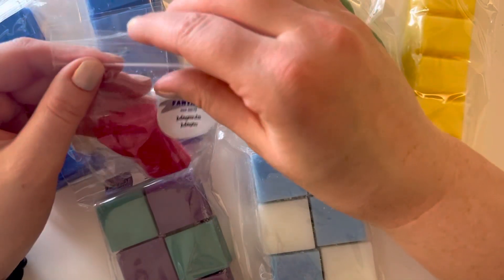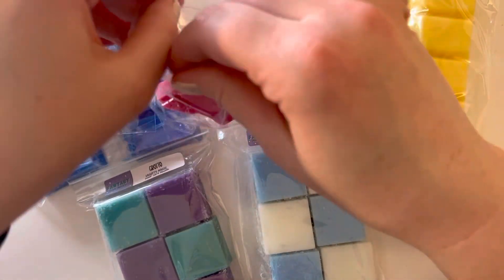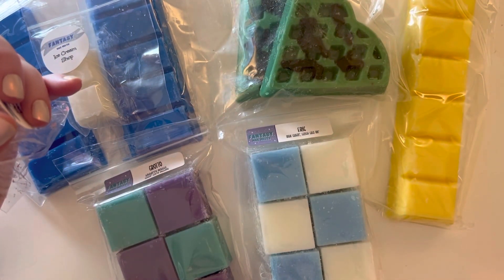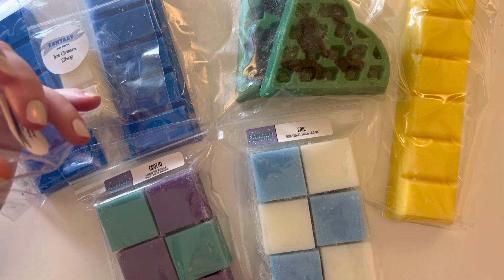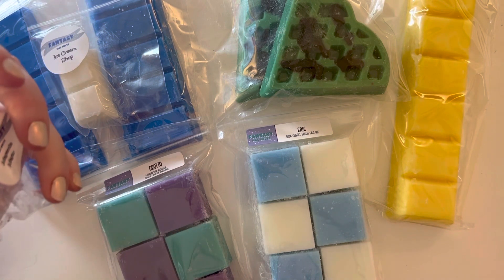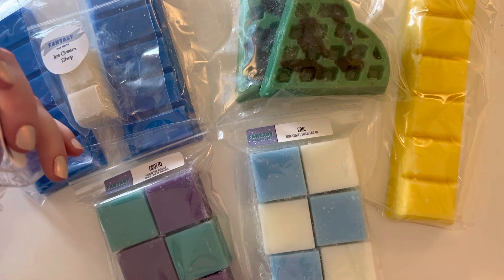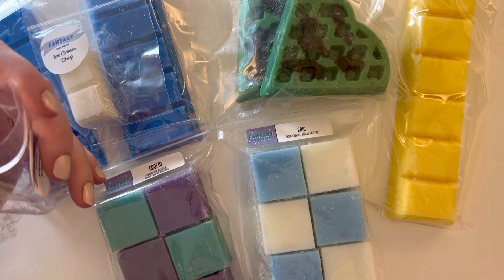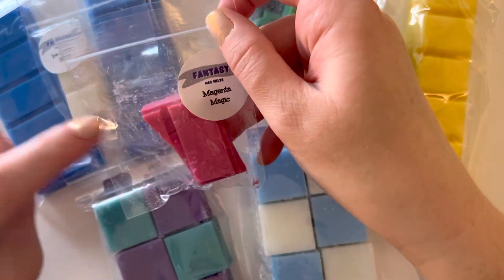I have two samples this time. The first one is Magenta Magic, which is a very interesting name. I don't know what this is — I cannot place my finger on it. I think it's probably Pink Sugar in there. I kind of like it; it's a little perfumey, but I don't hate it.